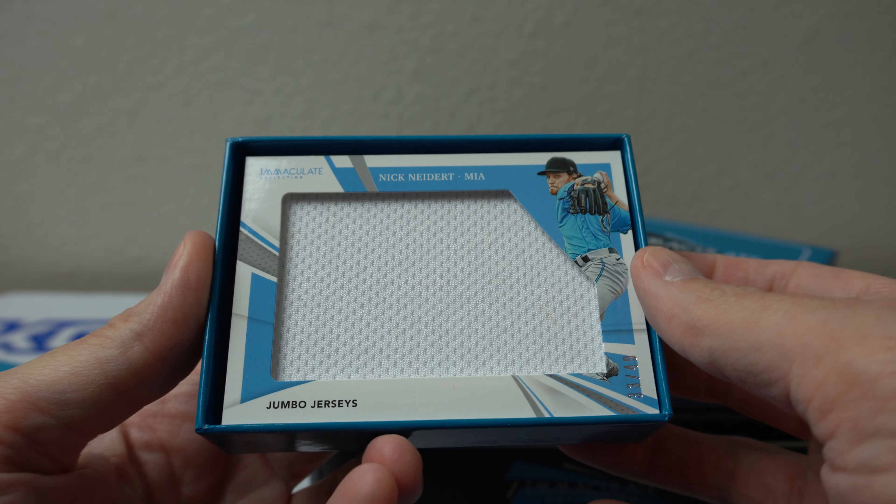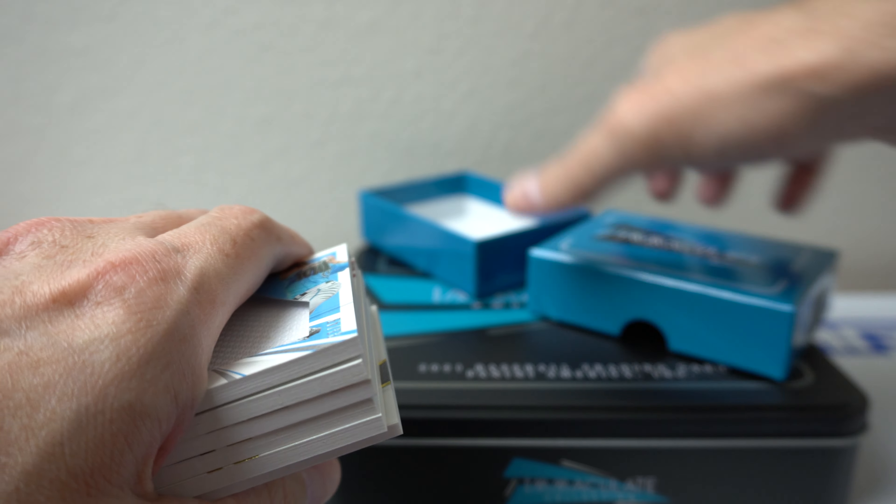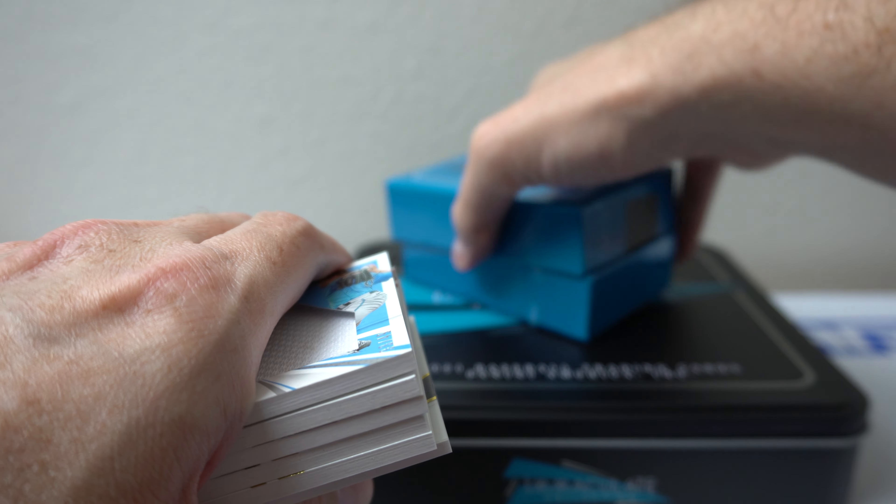Nick Nadert — I don't know who that is. Jumbo jersey, just a simple jersey there. Nothing crazy.